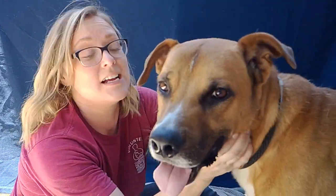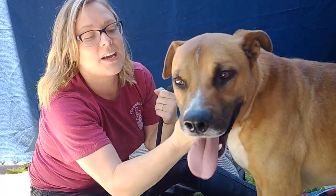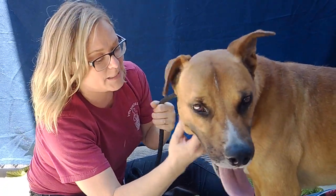Once I got him out of the kennel, he was so excited to be out. As you can tell, he wants to smell everything. I had him before — we were wrestling around. He's a really playful dog. He needs to be in an active home where he's going to get the right amount of exercise and training to be the best pup he can be.